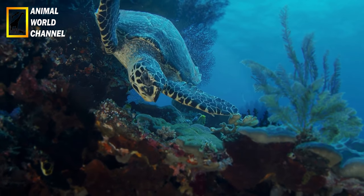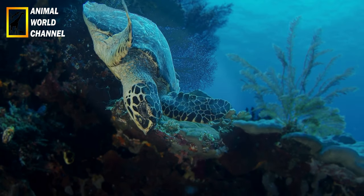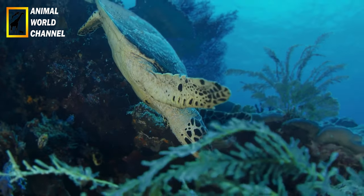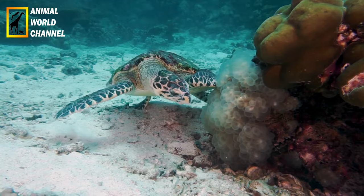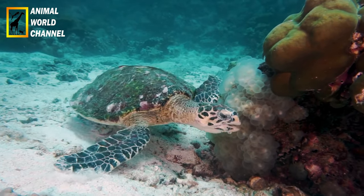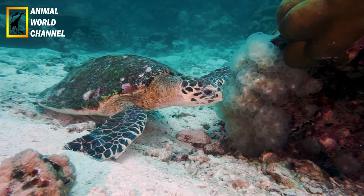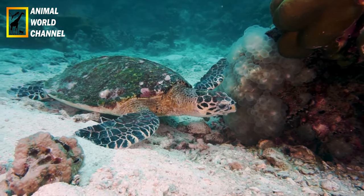Rôles culturels : les tortues imbriquées ont une signification culturelle et symbolique importante dans de nombreuses régions du monde. Elles sont souvent vénérées et considérées comme des symboles de longévité, de sagesse et de fertilité. Dans certaines cultures, les tortues imbriquées sont associées à des légendes et des croyances traditionnelles, et leur protection est intégrée aux pratiques culturelles locales.